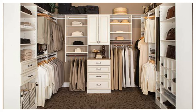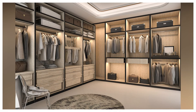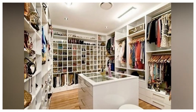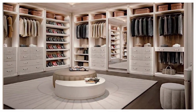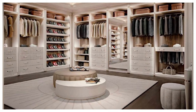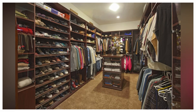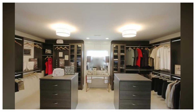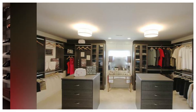Once you have selected your closet option, it's time to add details to achieve an organized and clutter-free closet. Closet accessories are the way to go to give all of your items a home. These include jewelry drawer dividers, hampers and baskets, poles, racks, accessories, shoe storage, and shelf and drawer dividers.